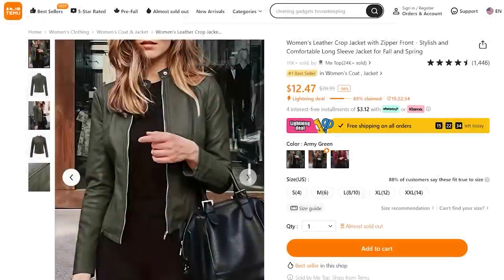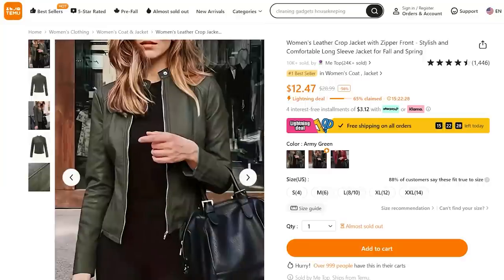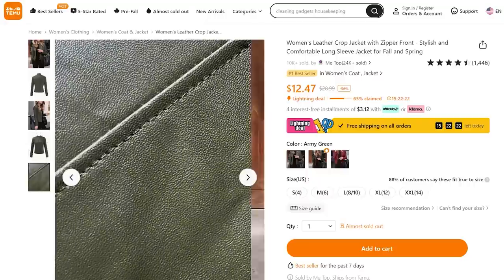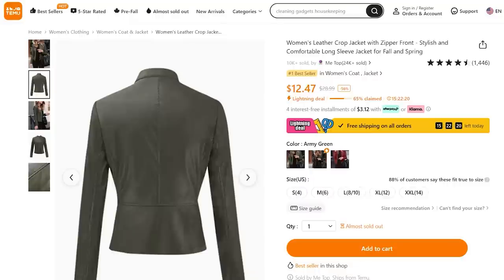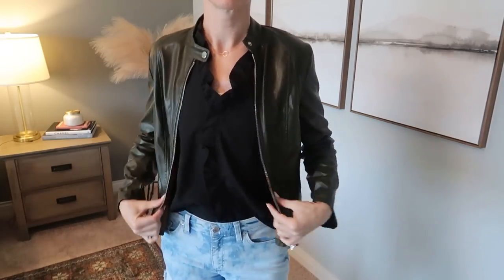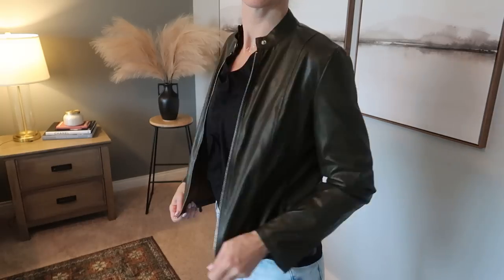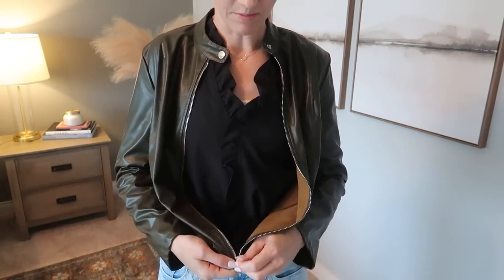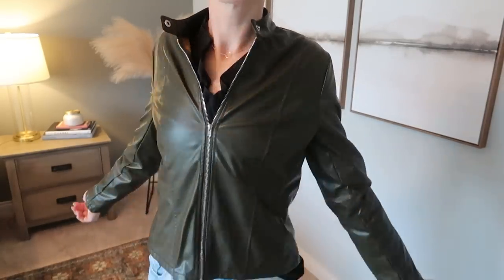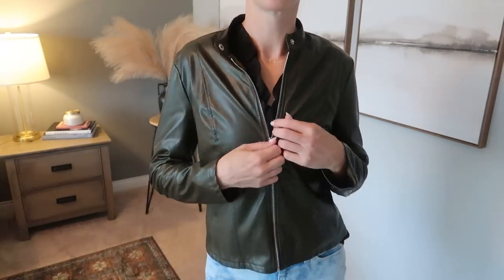I love fall, but I hate fall because it means winter is coming. How about a gorgeous fall jacket — a number one bestseller that comes in a variety of colors for under $13? This price point cannot be beat. Look at how gorgeous this is — I'm loving this green color. I got a size small and they are true to size. If you're in the market for an affordable fall jacket, or something to wear inside when the air conditioning is on and you don't want to freeze, this is great.